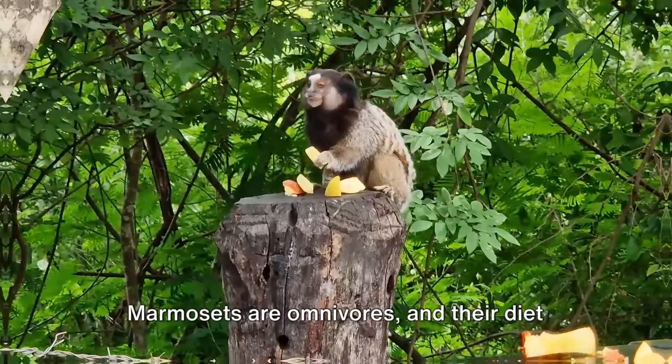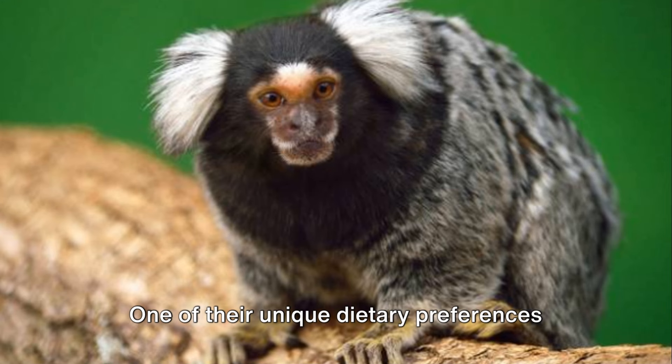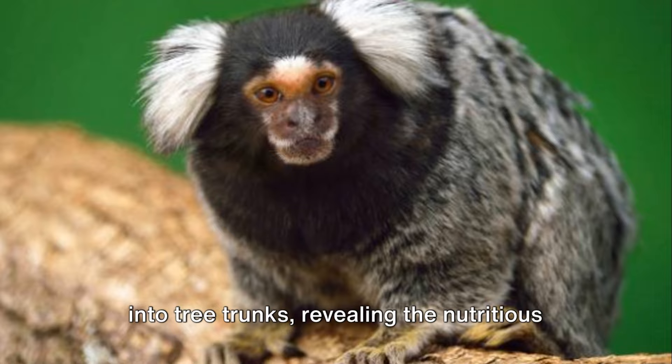Marmosets are omnivores and their diet is as diverse as the ecosystems they inhabit. They feast on fruits, leaves, insects, and even small reptiles. One of their unique dietary preferences is tree sap — they use their sharp teeth to gnaw holes into tree trunks, revealing the nutritious sap inside.